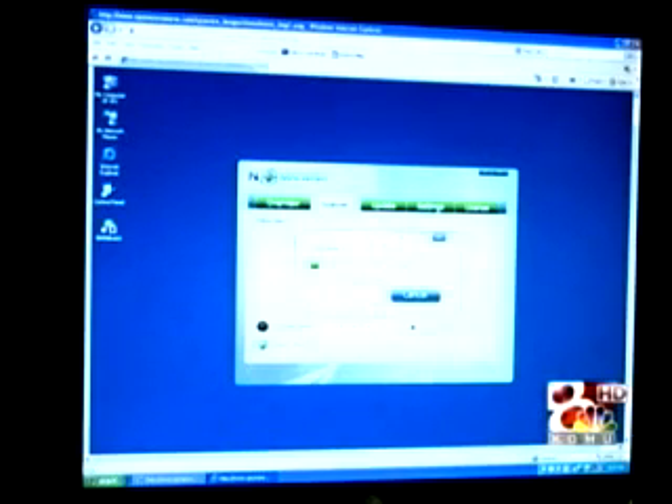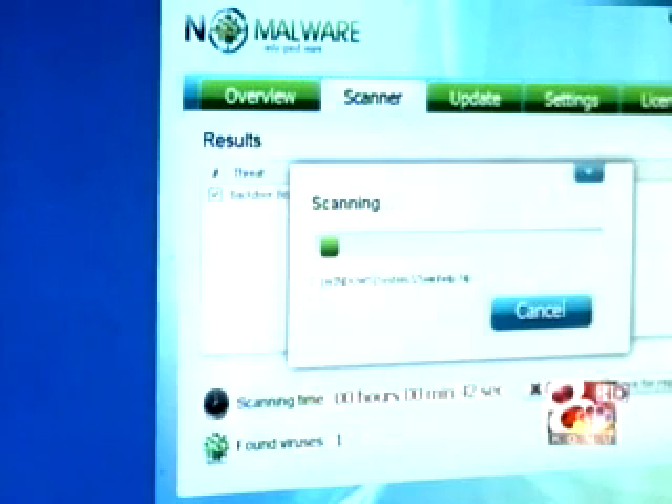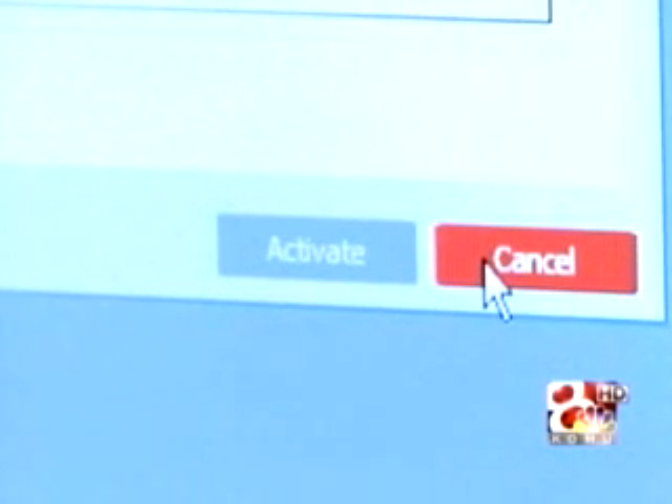First, a screen pops onto your computer and claims you have a virus, even if you don't. Second, you either close the screen or go to the fake antivirus website. About 80% of the viruses are something related to this, with the rogue programs being any flavor of them.